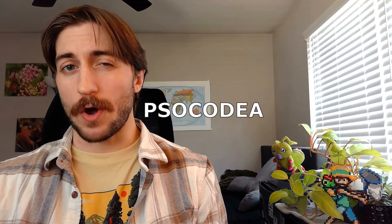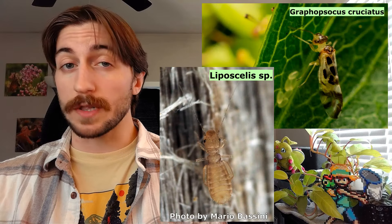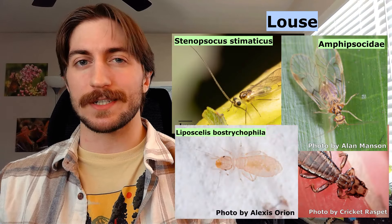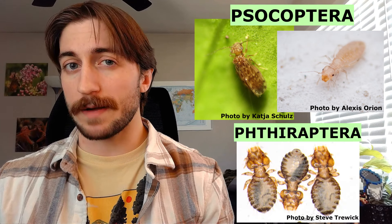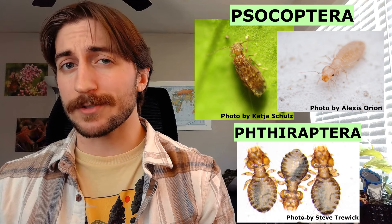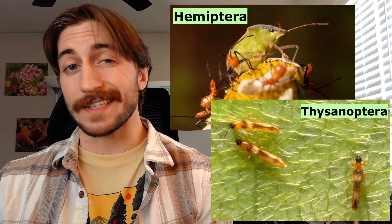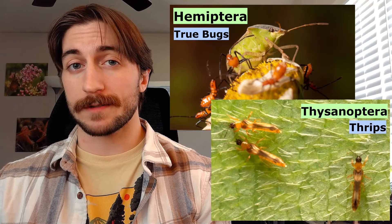Today we're talking about the order Sacodia, containing the bark lice, the book lice, and everyone's favorite, the parasitic lice. Most people have heard of lice, but many don't realize that lice — or the singular louse — can refer to any one of the 11,000 species found in this order. Not too long ago, the parasitic lice were in their own order: bark lice and book lice were called the Socoptera, and parasitic lice were the Pithoraptera. But upon further analysis, the Pithoraptera seemed to be smack in the middle of the Socoptera, so they were all combined into one order, the Sacodia. Sacodia seems to be closely related to the Hemipterans and the Thysinopterans — the true bugs and the thrips — though there is some debate there.